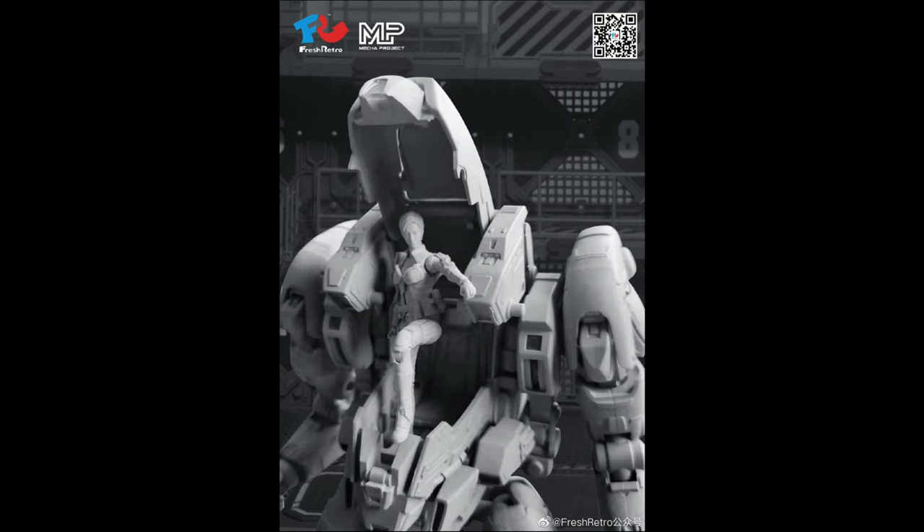Here is another image of the figure coming out — a little bit of articulation we can see here. Looks like it's a double jointed knee, and the arm can move up like that. The head moved a little bit, so we'll have to see what else will be available with the articulation for these figures.